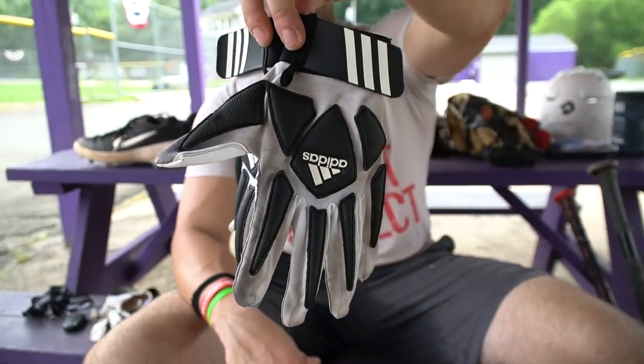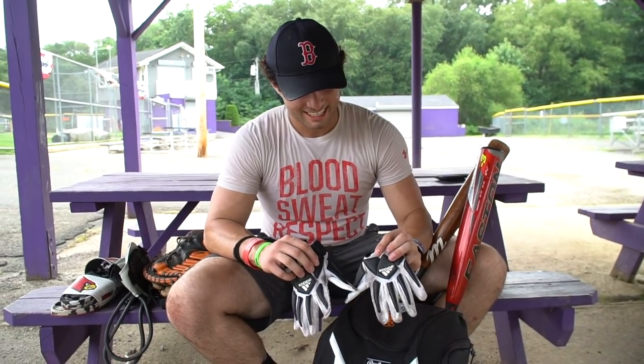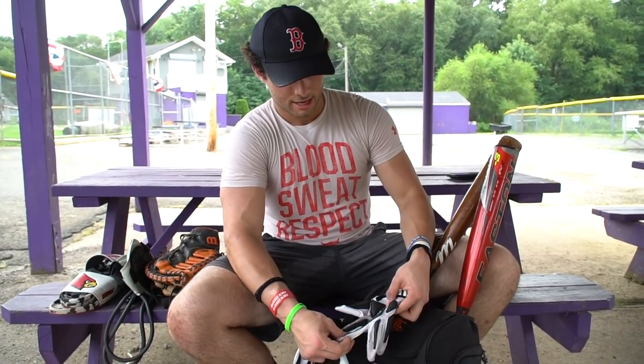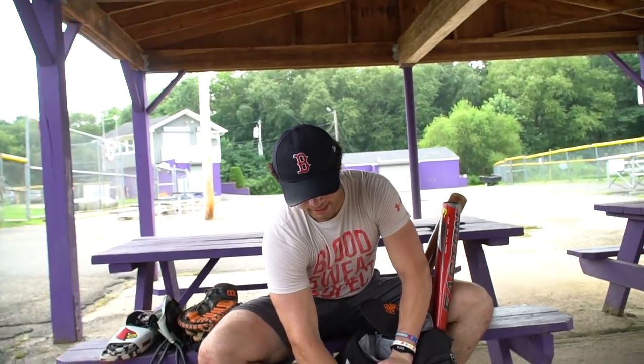These are my other gloves — actually not batting gloves, these are football receiver gloves. I'm a big fan of these because there's no possible way they rip. I've used these for about six months and there's not a single hole or tear in them. These bad boys will last you a long time.